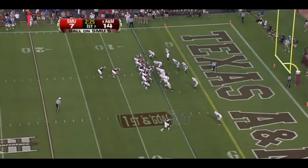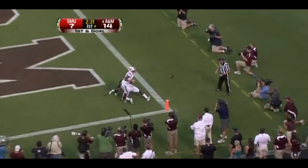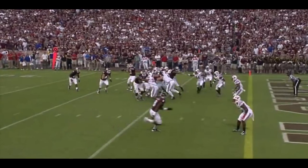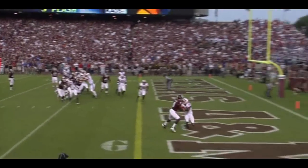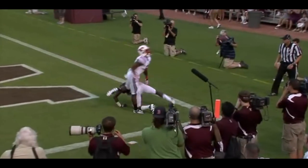At the 5, and the fade to the corner of the end zone — tangled up. Jeff Fuller trying to take advantage of the one-on-one matchup. Pass interference, number 6. Ball will be placed on the 2-yard line — automatic first down.